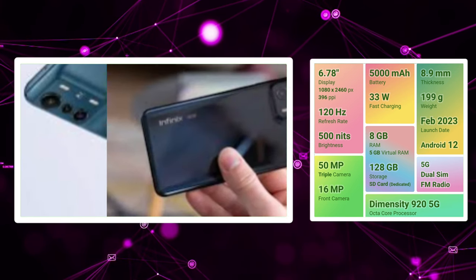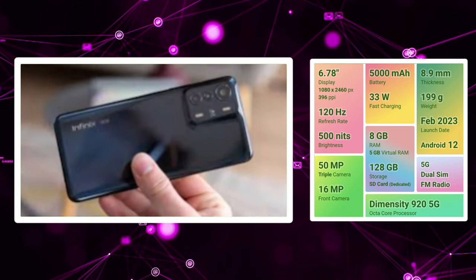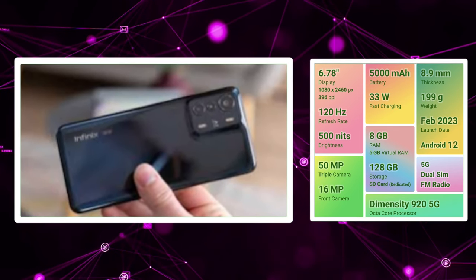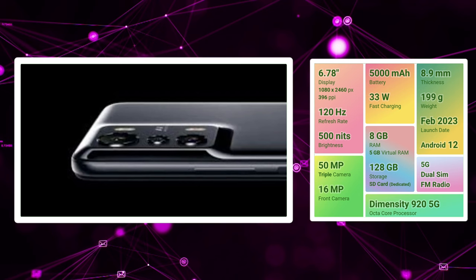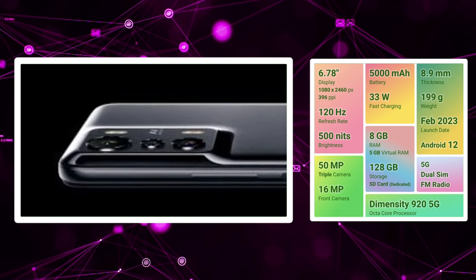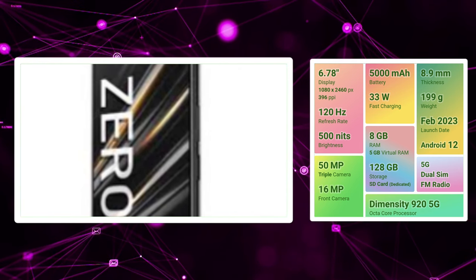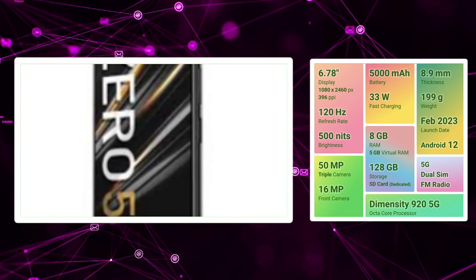In this mobile, we have a budget performance processor. We have 5G band support. We have 33W fast charging support. We have a 3.5mm audio jack and a dedicated SD card slot. Storage is 8GB RAM and 128GB.